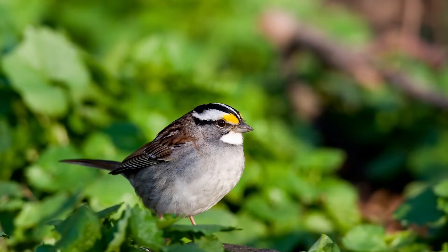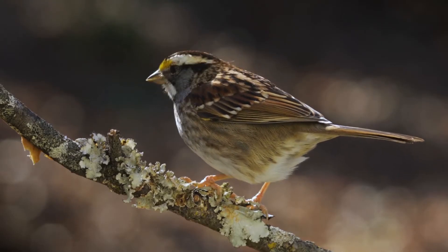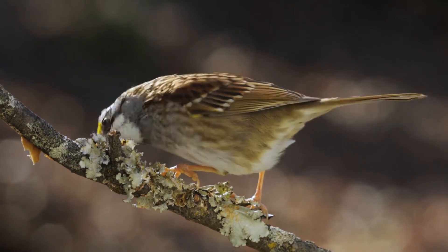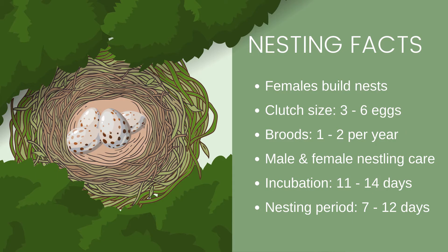Both morphs will interbreed, and some studies suggest each form will seek out their opposite. Breeding season begins in the spring when sparrows return to their northern breeding grounds. It's the female sparrow who will build the nest. Usually the nest will be on the ground under bushes, or just above the ground, and it will be made of moss, twigs, grass, and pine needles with a very neat cup shape. A female will have a clutch of up to six eggs and up to two broods during the breeding season, and both the male and female help feed nestlings.